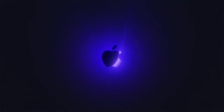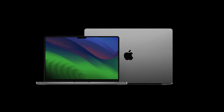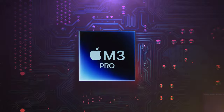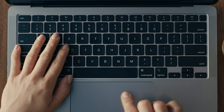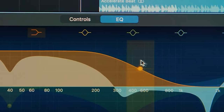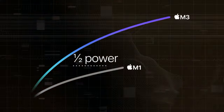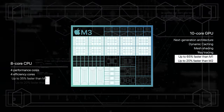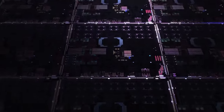Today we've got something really exciting to talk about: the MacBook Pro M3. Apple has once again raised the bar with their latest addition to the MacBook Pro lineup, and we're here to dive deep into what makes this sleek machine a powerhouse. The MacBook Pro M3 is Apple's latest iteration, blending power and portability in a stunning aluminum chassis.